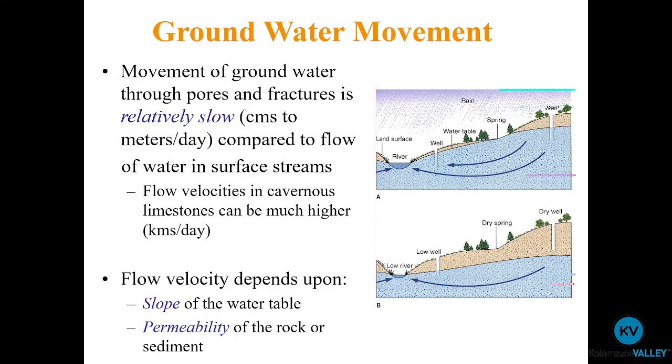Because groundwater moves through tiny pore spaces, dependent on permeability, groundwater tends to move pretty slowly — on the order of a few centimeters per day in unconsolidated sediments such as sand, clay, and gravel. There are exceptions: in cavernous limestone with lots of little caves and connections, there's higher porosity and permeability, which can lead to movement of up to several kilometers per day. Speed also depends on the slope of the water table.